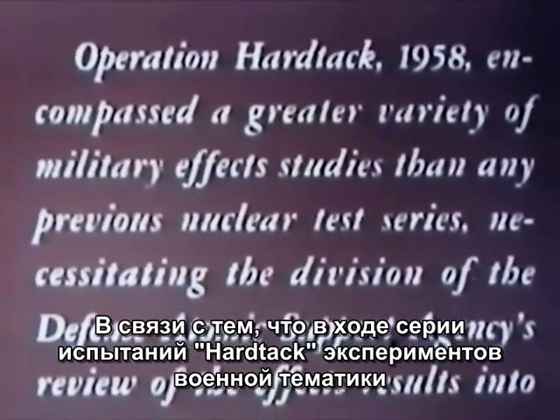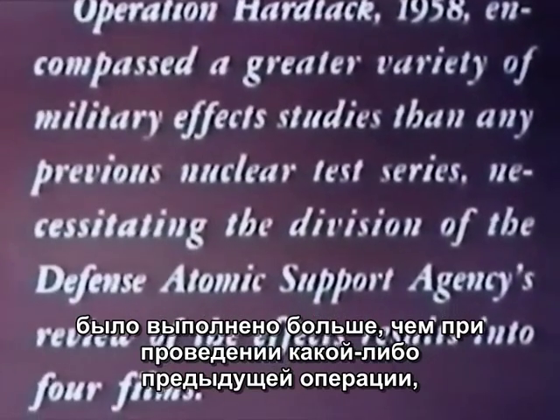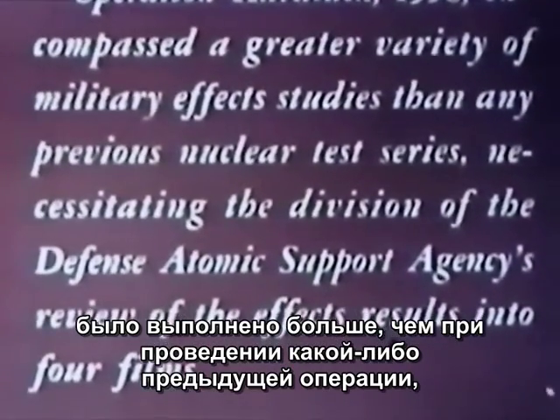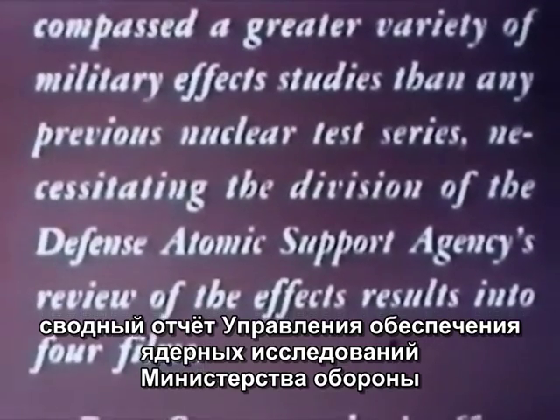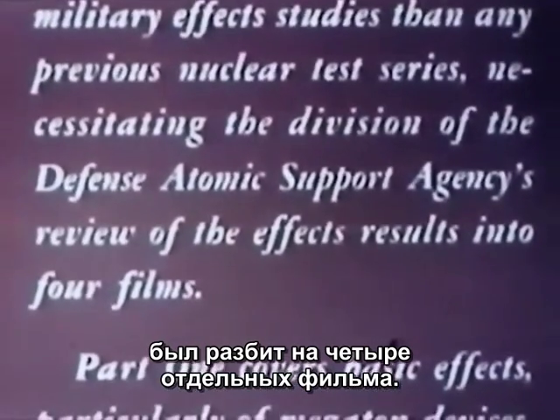Operation Hardtack, 1958, encompassed a greater variety of military effects studies than any previous nuclear test series, necessitating the division of the Defense Atomic Support Agency's review of the effects results into four films.